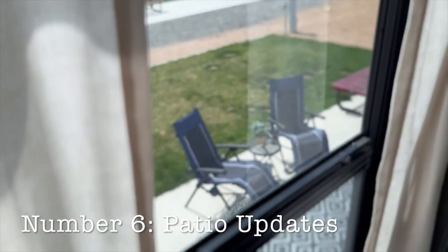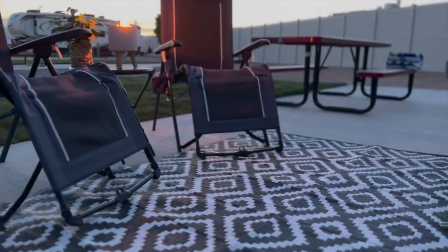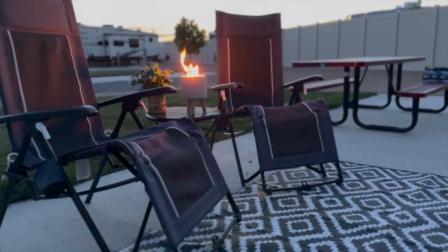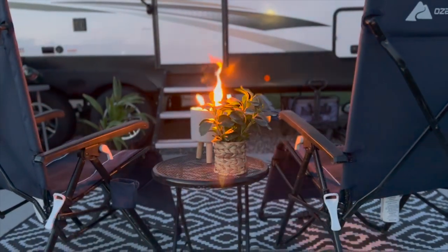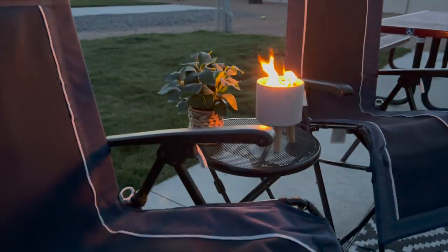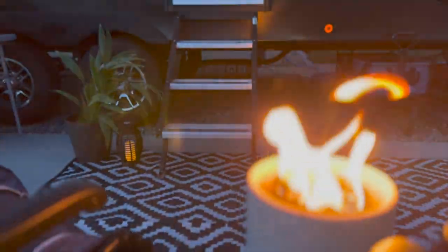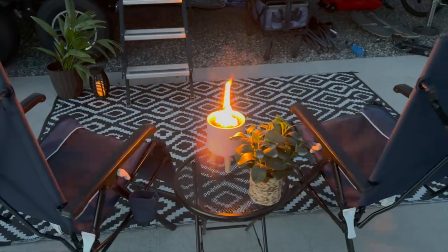No camper living would be complete without a really awesome outdoor space. We've taken our time to make our outdoor space cozy and fun, while keeping it transportable with easy setup and breakdown. We've added a rug, a couple of chairs, city bonfires, plants, and lanterns — we've really tried to make it so we can enjoy the outdoor space. Those are the updates we've done so far and we hope you enjoyed them and maybe got a few ideas for your own camper or small space living.